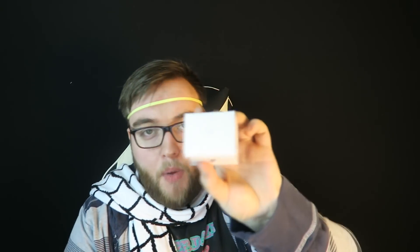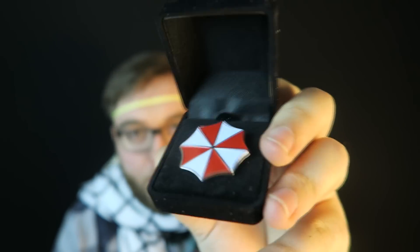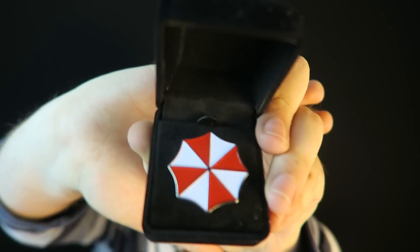There's a box here with nothing on it that explains what's inside — usually that means something good. Inside we are greeted with an Umbrella Corporation pin. That's pretty fancy for a pin. Yes — Resident Evil's Umbrella Corporation. I immediately recognize the logo. Really fancy box for a little pin.